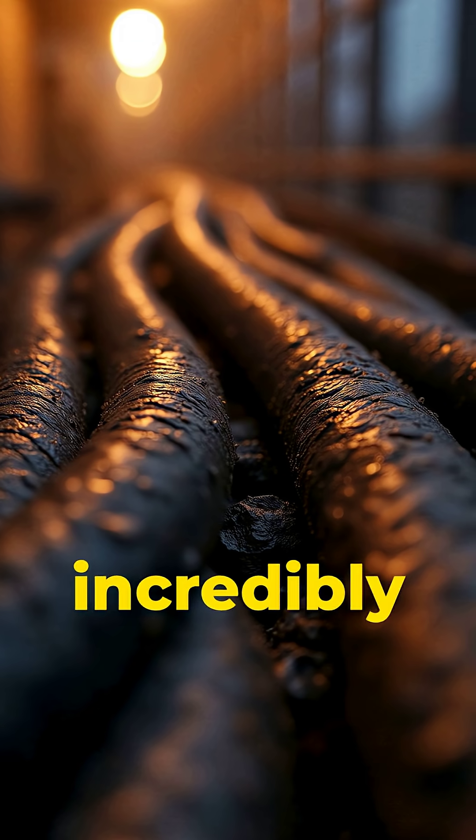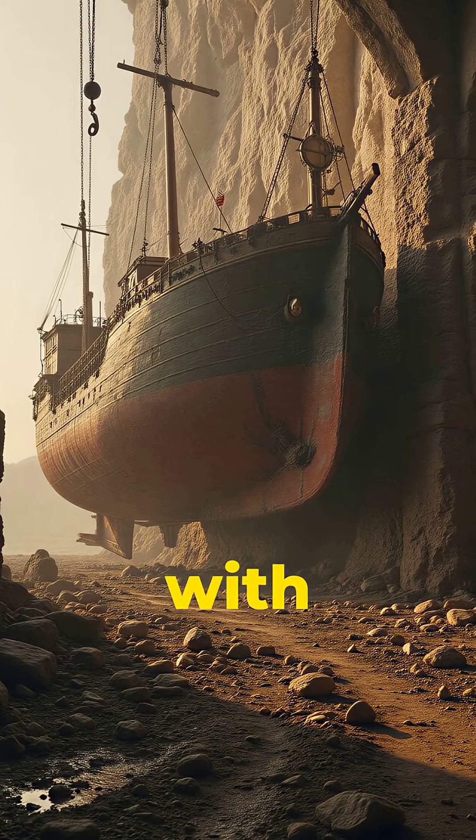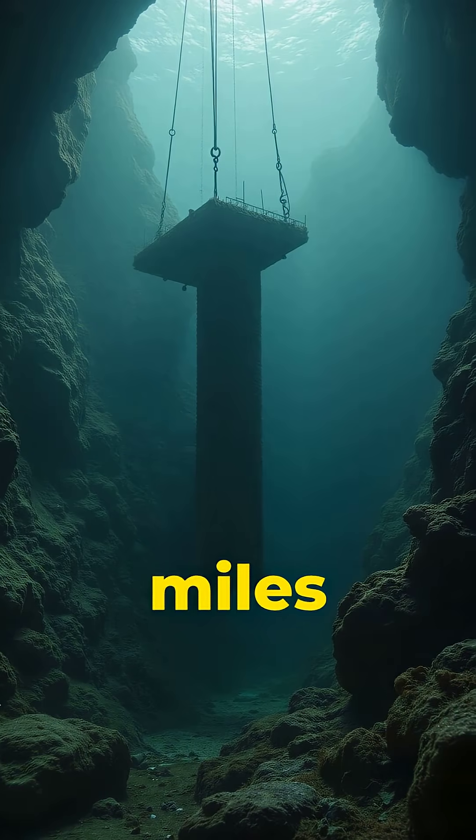These cables are incredibly tough but still can break. When they do, repair ships lift the damaged section with grappling hooks, cut it, splice in new fiber, and lower it back down miles underwater.